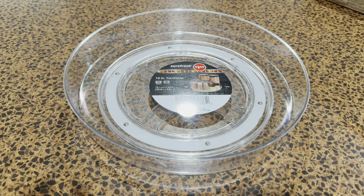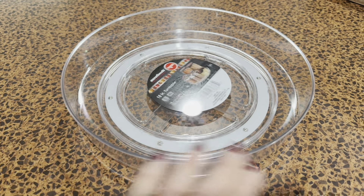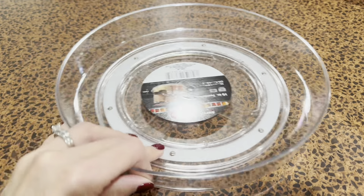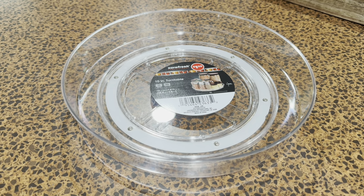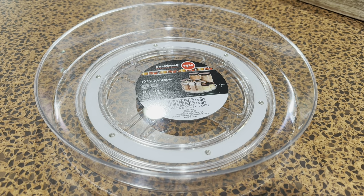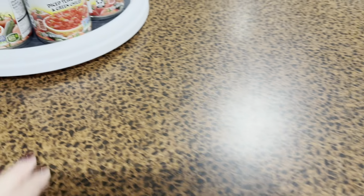This would not be an organizing favorites video if I didn't share a Lazy Susan. These are $1.25 at Dollar Tree and I absolutely love them — they're good quality. You guys know I love a good Lazy Susan because I have them everywhere: for cleaning supplies, in my refrigerator for drinks, for laundry supplies, bath products, medicine, you name it. I've got them hidden everywhere, and I've even got my husband using them in the garage.